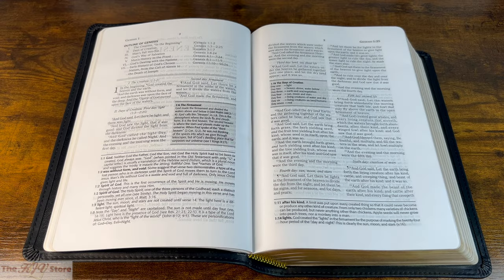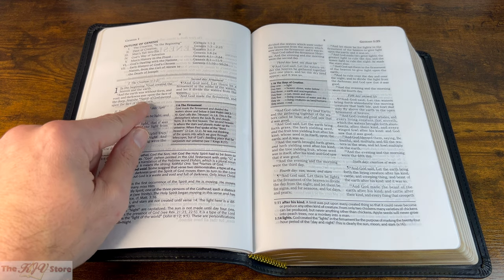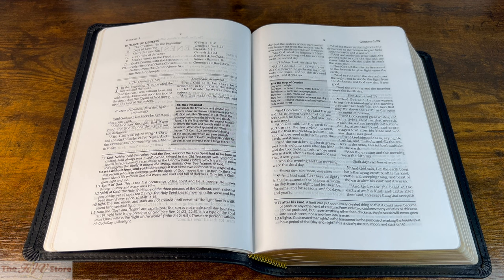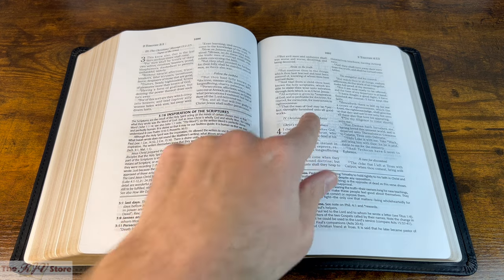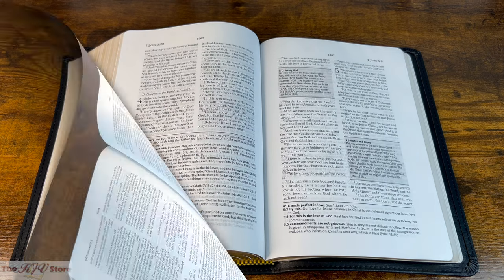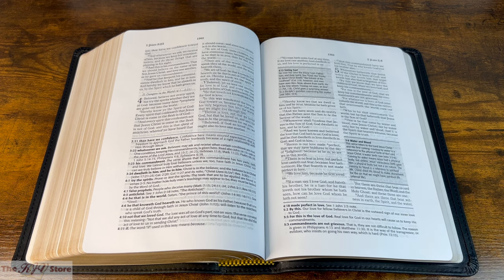The KJV Rock of Ages Study Bible also has a pure, trustworthy KJV Cambridge text. In Genesis 1:2, 'the Spirit of God moved upon the face of the waters' — capital S in Spirit. That's the correct capitalization in any good King James text. In 2 Timothy 3:17, 'That the man of God may be perfect, throughly furnished unto all good works' — T-H-R-O-U-G-H-L-Y, 'throughly,' not 'thoroughly.' And in 1 John 5:8, 'And there are three that bear witness in earth, the Spirit' — capital S — 'and the water and the blood, and these three agree in one.' Correct spelling and correct capitalization referring to the deity and Trinity of the Holy Spirit.